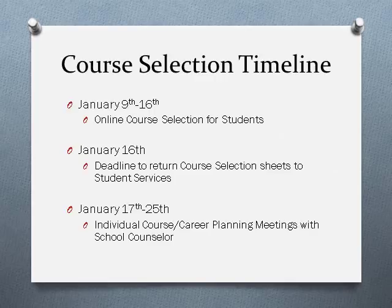We will pull you out automatically out of that English class so you do not need to schedule an appointment with your counselor. We will be pulling you out individually on specific days between January 17th and January 25th.